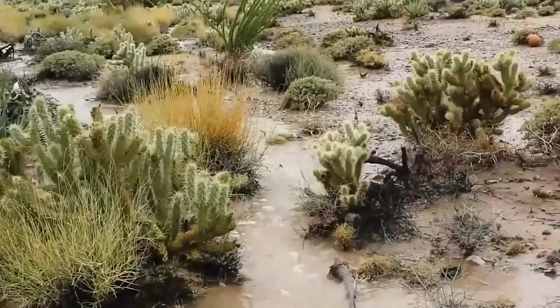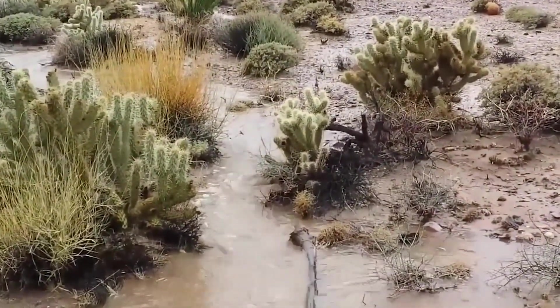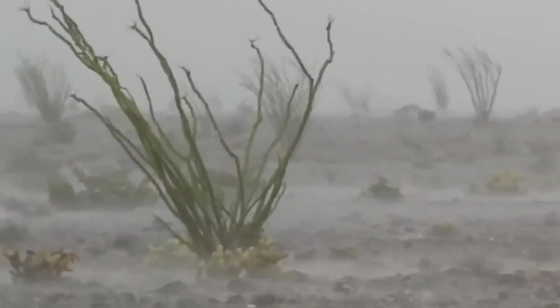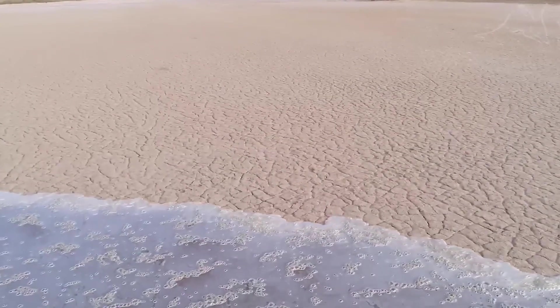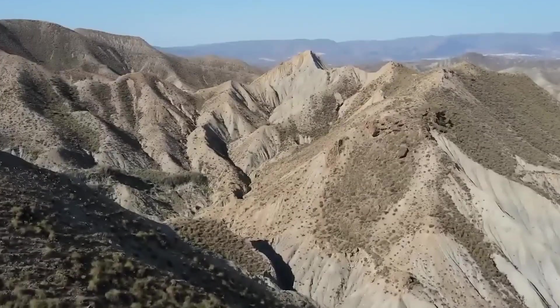Shockingly, scientific research suggests that Spain is set to become completely desertified in the next 80 years. Right now, 31.5% of Spain is already affected by desertification and 18% is at high risk of becoming irreversibly desert.